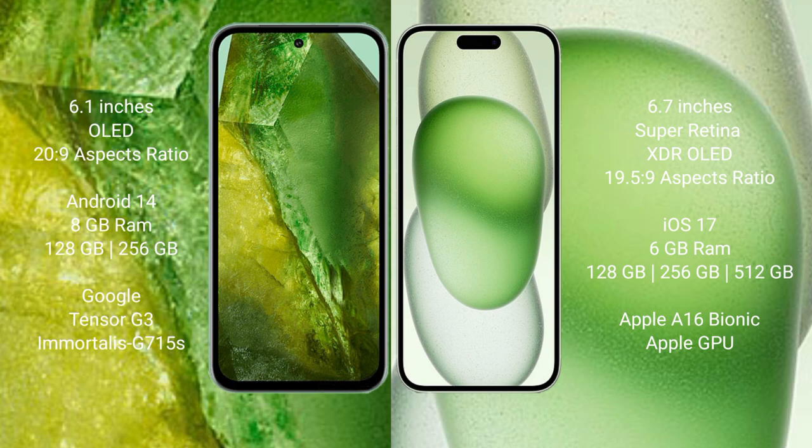Google Pixel 8a runs on the Android 14 operating system. iPhone 15 Plus runs on the iOS 17 operating system.